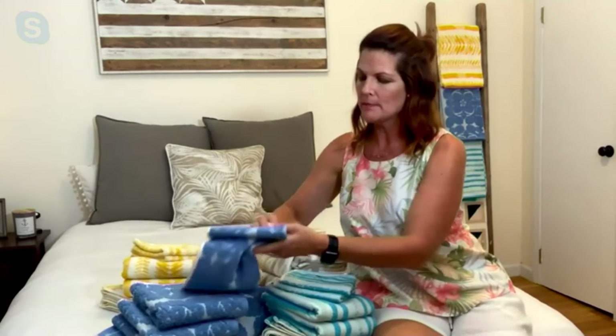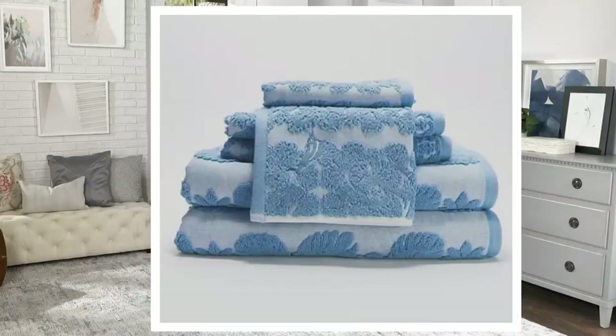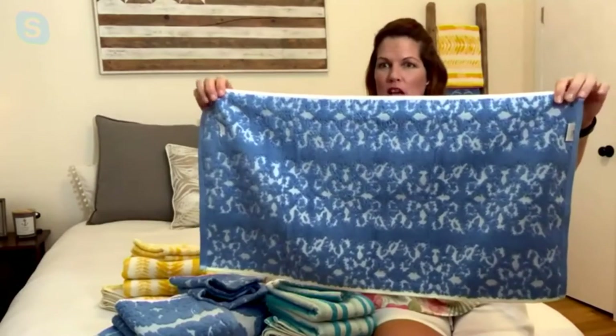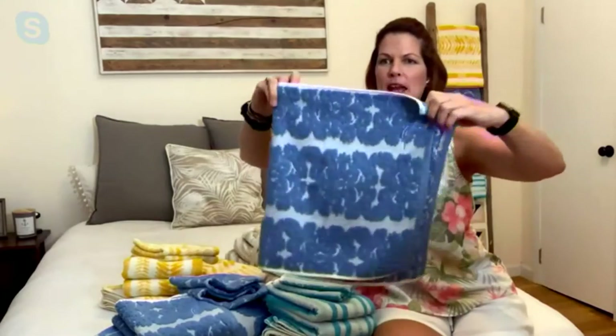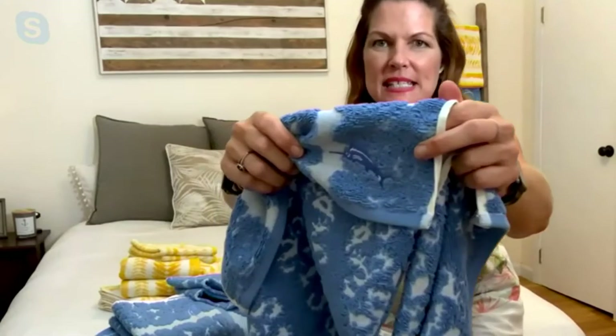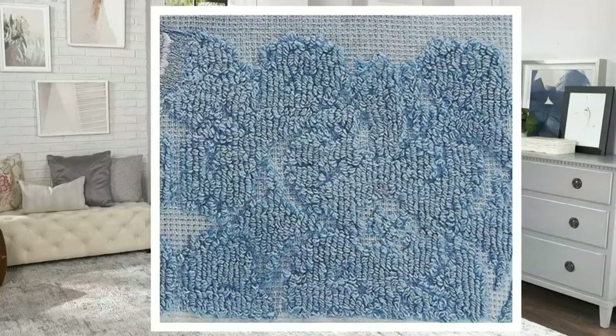With bath towels, the color is one of the most important features. My very first one is this Blue Monstera, and I love this color — it has almost like a retro feel to it. The pattern actually reverses on the back, so depending on which side you have facing out, you get a little bit different look of the print. And each and every item — each towel, each washcloth — has this signature Tommy Bahama embroidered marlin on it. That's absolutely beautiful; you can see the detailing in there.